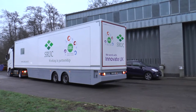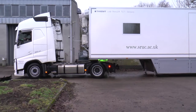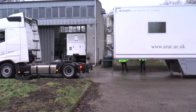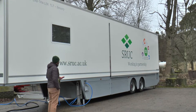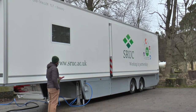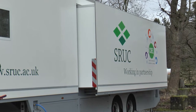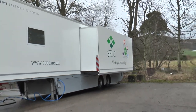The facility is fully mobile. Once at its destination, the unit is positioned and detached. The unit is then levelled automatically and the sides housing the sensory booths can be deployed. Following the set up, the lab is ready for use.